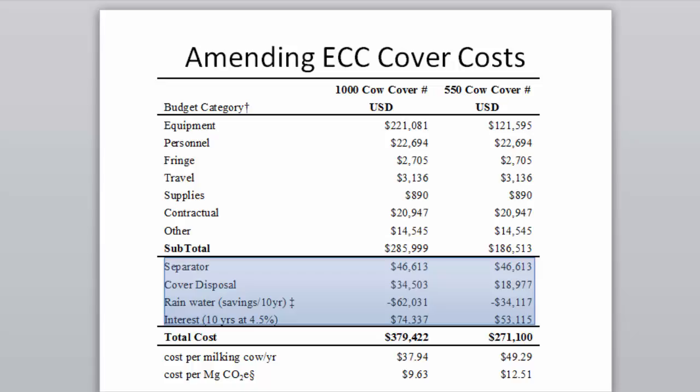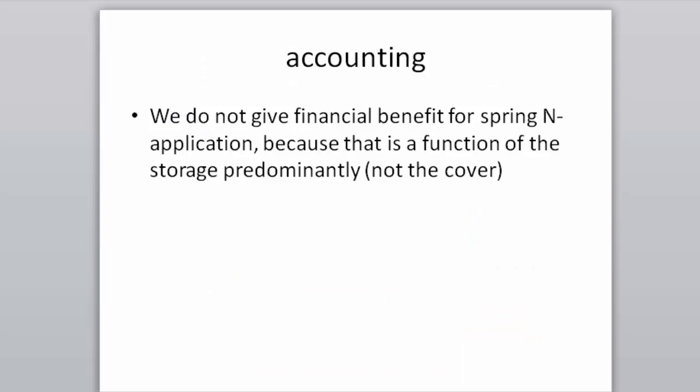We added a cost for cover disposal, plus savings over 10 years from reduced water hauling — because covering the storage means rainwater flows off the side rather than entering the manure catchment. Interest at 4.5% was included. Note: financial benefit from optimizing spring nitrogen application is not included, since that benefit comes from having storage — not specifically from the cover.